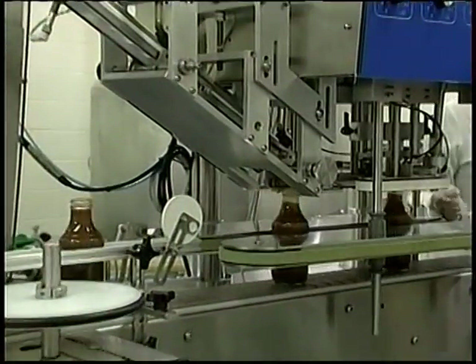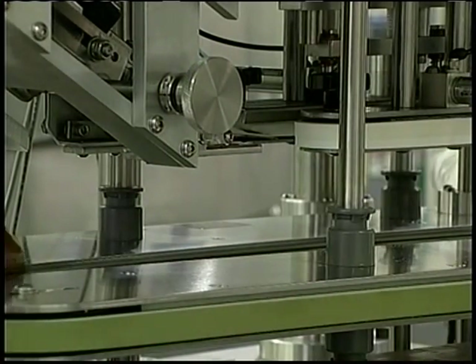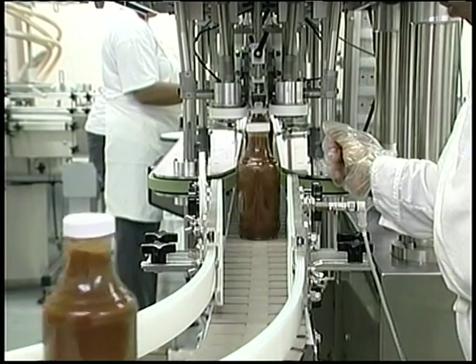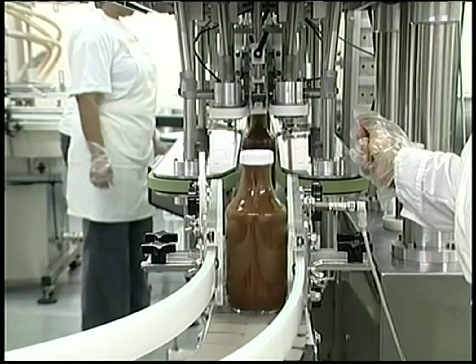After the bottles are filled, they move down the line to the capper, which automatically places caps on the bottle. It is currently calibrated for 16-ounce bottles, but can be adjusted for whatever bottle size you wish to run. The assembly line automatically spaces movement properly for all functions to maximize productivity.